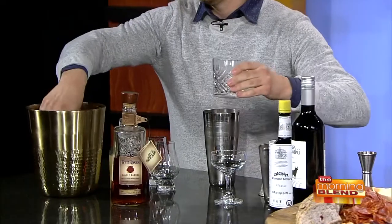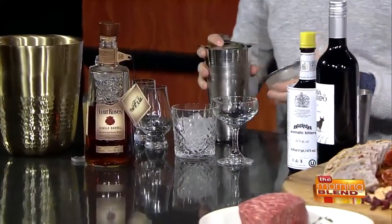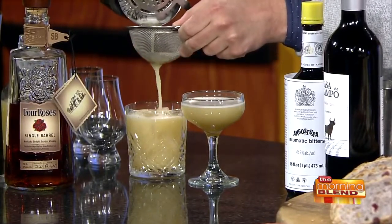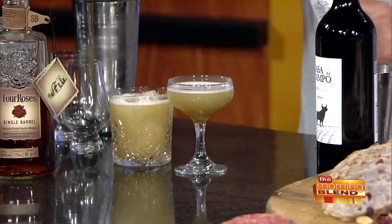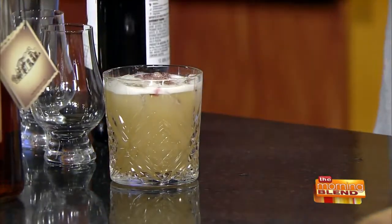If you can, you want to double strain this so you don't get all the ice chunks. We're going to pour two different versions — one served up and one on the rocks. You get that nice foam on top. Just to finish it off, a little bit of Angostura bitters garnish, which gives you nice little aromatics. Stir that in. Then with the rocks version, we're going to create this as a New York sour — using a bar spoon to float a little red wine on top. And you'll see that really nice garnish there.